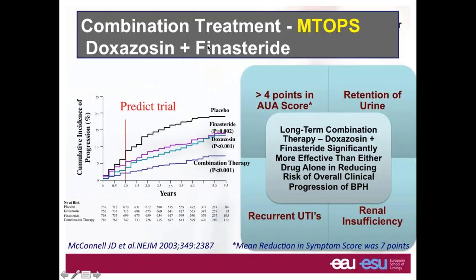The MTOPS study is a very important trial looking at the combination. It randomized patients into four groups: placebo, finasteride, doxazosin, and combination therapy. Clearly in terms of risk of BPH progression, there is an advantage of giving the patient both drugs — finasteride and doxazosin.